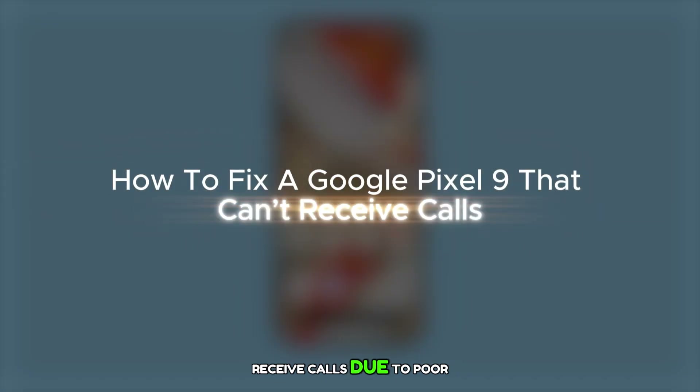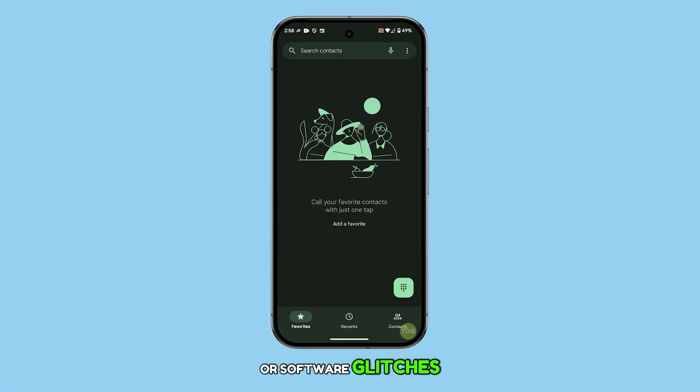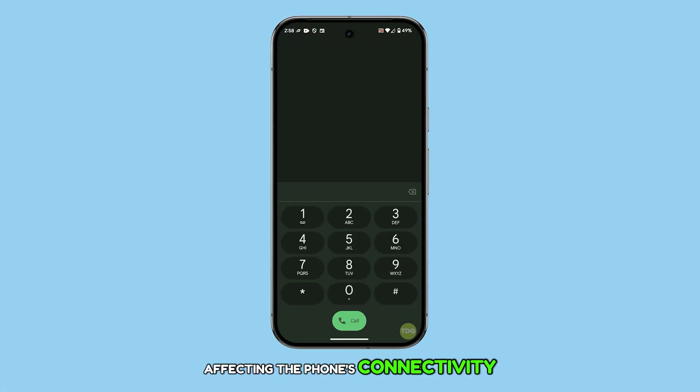A Pixel 9 may not receive calls due to poor signal reception, incorrect network settings, or software glitches affecting the phone's connectivity. Let's get into it.